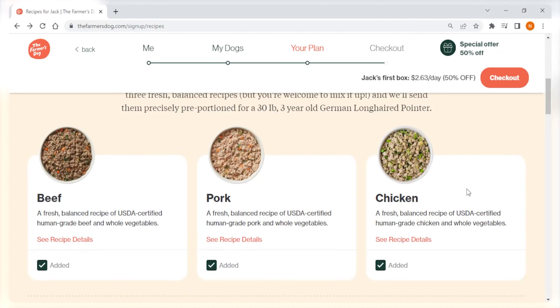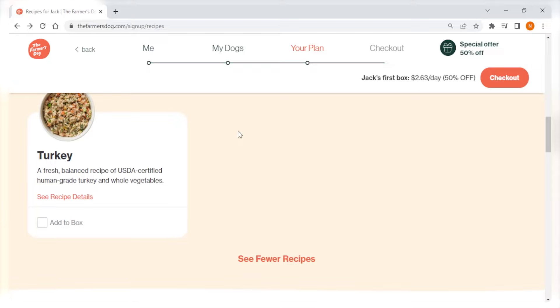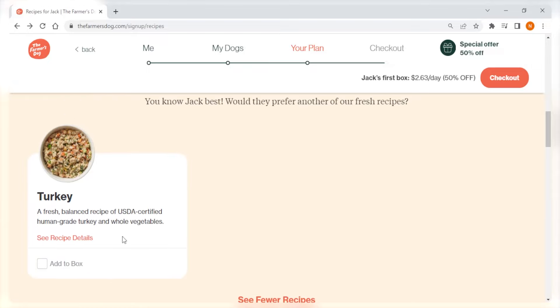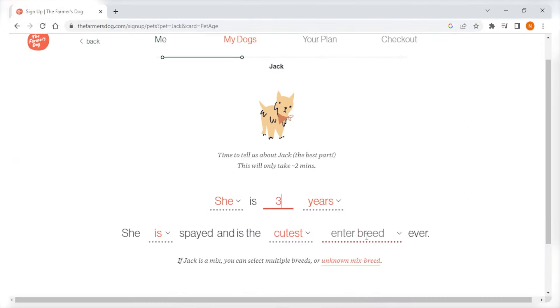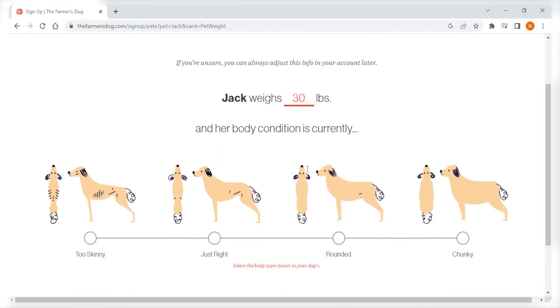The Farmer's Dog currently features four meals. These are all board-certified veterinary nutritionist-designed meals. Each one meets the nutritional levels required by the AFCO dog food nutrient profiles. These include turkey, chicken, beef, and pork recipes that are fit for any breed at any life stage. When you sign up for the Farmer's Dog, you'll need to fill out a questionnaire with important details like your dog's age, weight, existing health problems, activity level, and nutrition goals. With this information, the Farmer's Dog will create a personalized recipe tailored to your dog's specific needs.